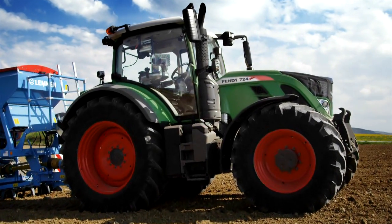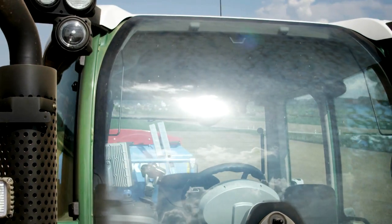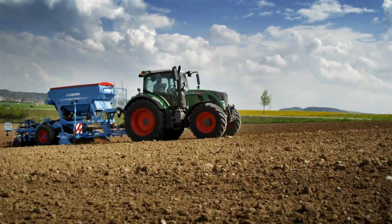Simply perfect. Because you have space. Because you have everything in view — the implements, track, and weather. A clear view to what is important.